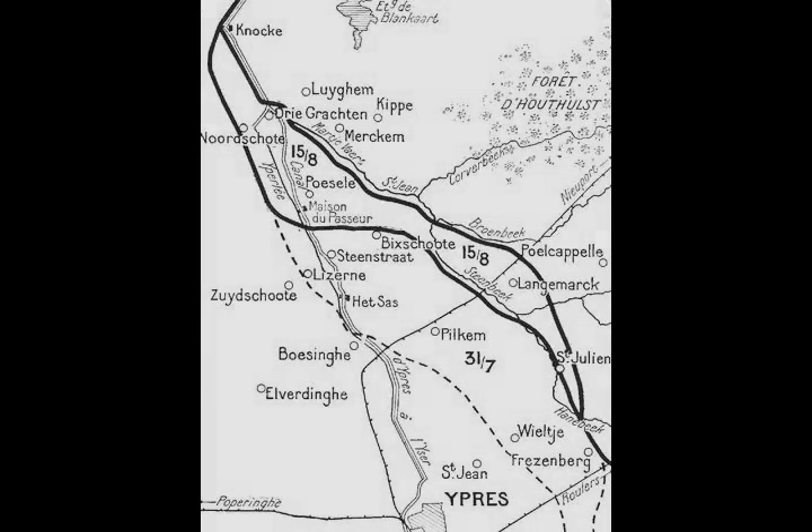Haig reluctantly agreed to wait until 31 July, despite endangering Operation Hush, which had to catch the high tides from 7 to 8 August; a delay might force a postponement for a month.